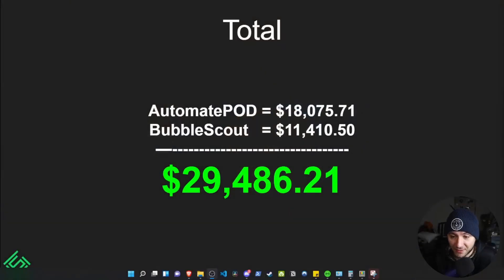Let's dive into the numbers real quick. Automate POD, my first Chrome extension — if you go to the Chrome extension store and search Automate POD, you'll find it there. It brought in $18,075.71. The second one, Bubble Scout, brought in $11,410.50, bringing the total to $29,486.